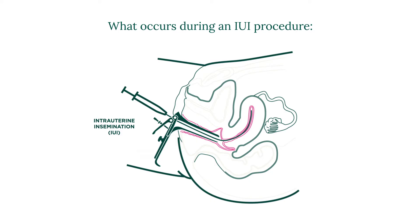This is a relatively pain-free procedure and does not require anesthesia. Some patients feel a cramp similar to a pap smear. After the procedure, you are free to go about your normal daily routine, but should refrain from strenuous exercise.